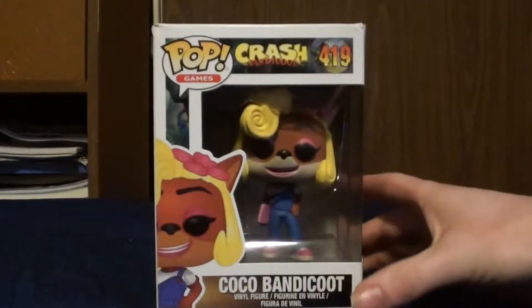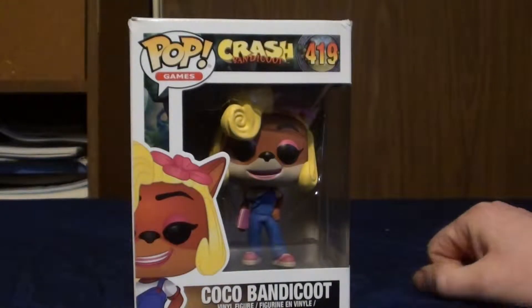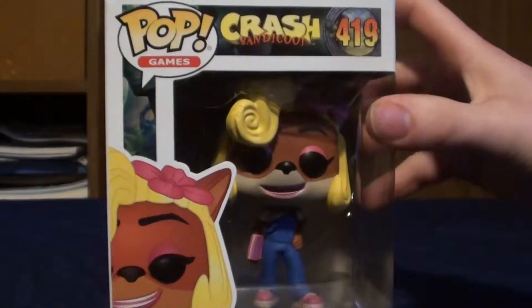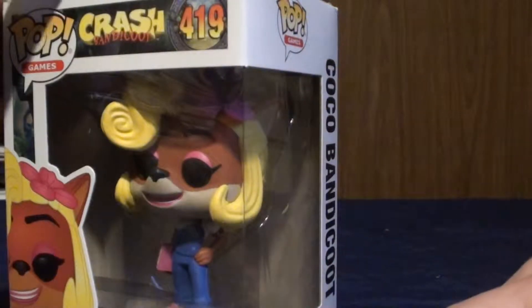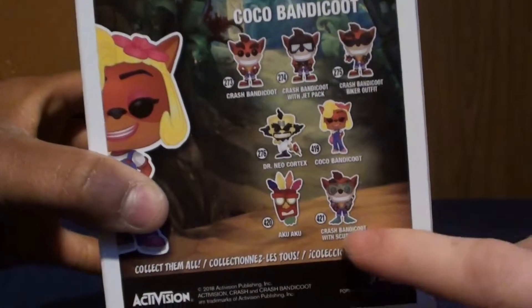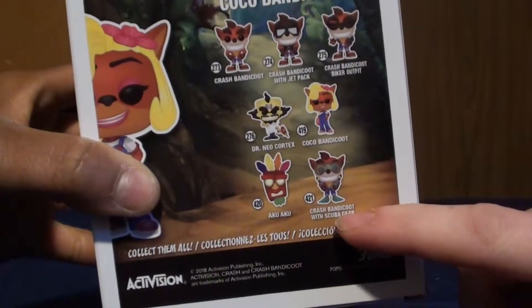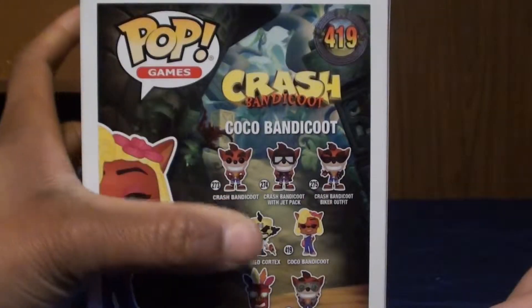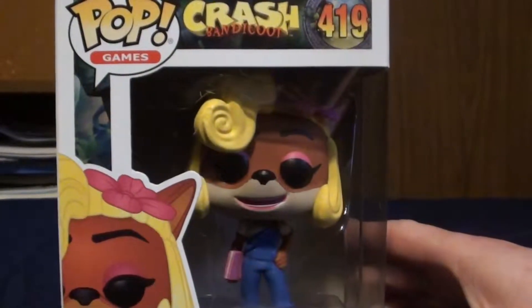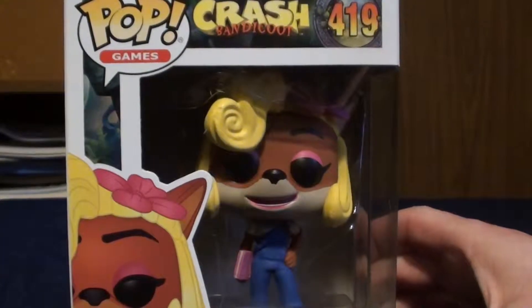We'll start off with the last Pop figure that I hinted at in the movie video. It's actually Coco Bandicoot from Crash Bandicoot. I still think I like Zazu better, but still really cool to have this. She bought this - I think this was at GameStop, actually, because the corners are a little crushed. We did see the Scuba Bandicoot at the Pop Store and GameStop. Really cool to have a Coco Bandicoot. We both really like Crash Bandicoot.